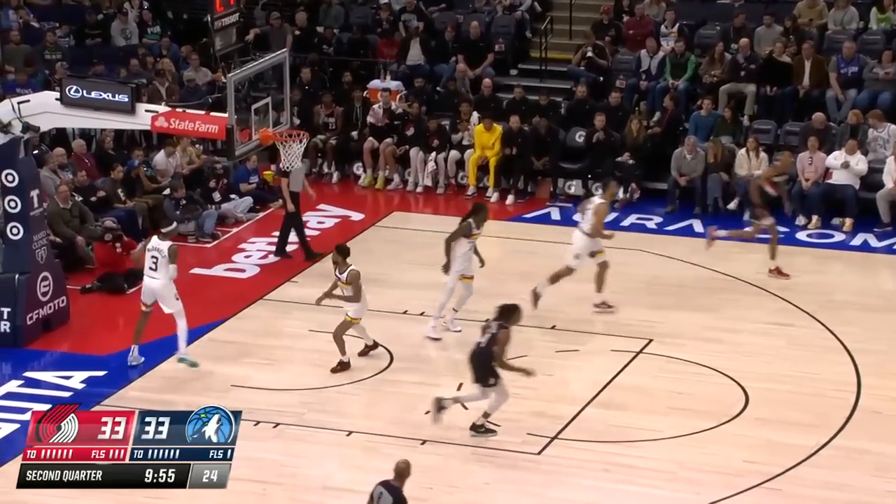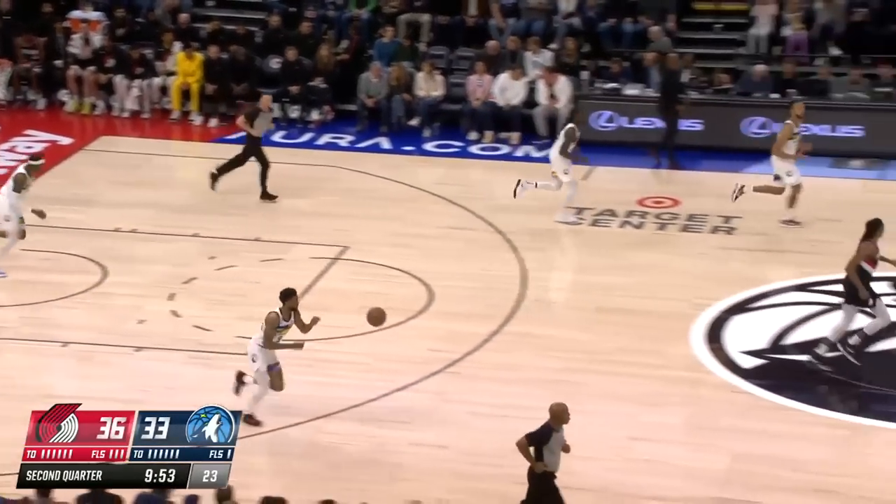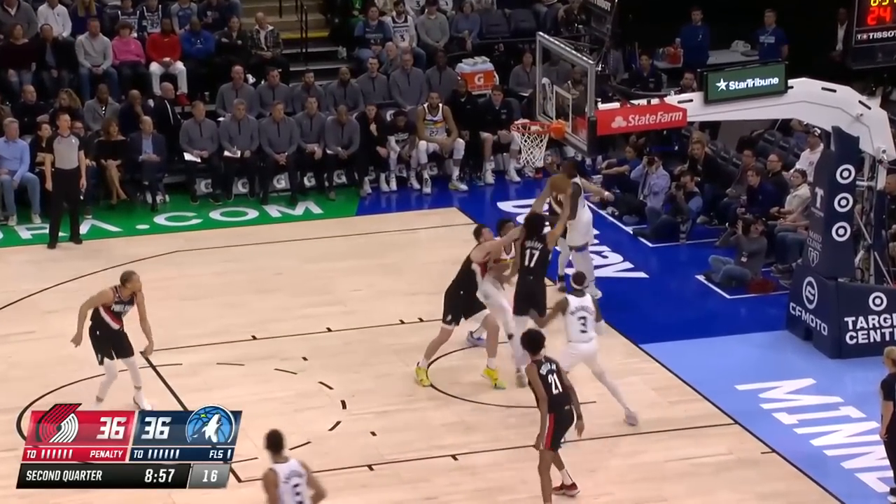Outside, Shaden Sharp drills a three. Shaden Sharp into the lane. Torian Prince.